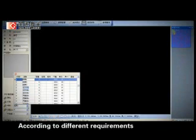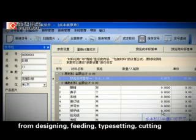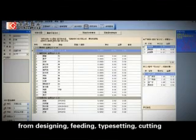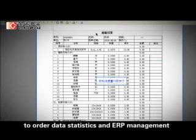According to different requirements, you can also customize a whole solution — from designing, feeding, typesetting, cutting and collecting, to data statistics and ERP management.